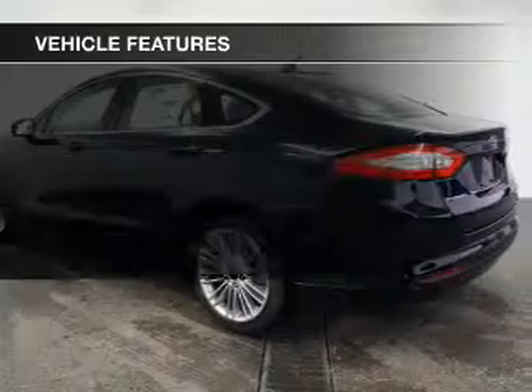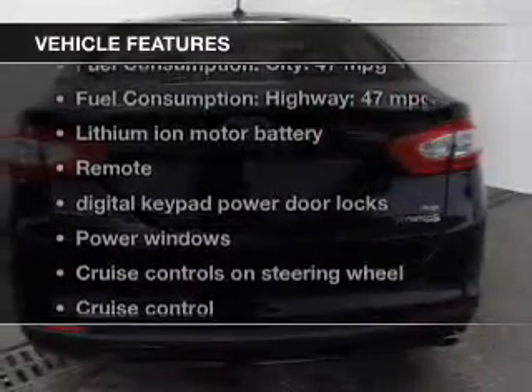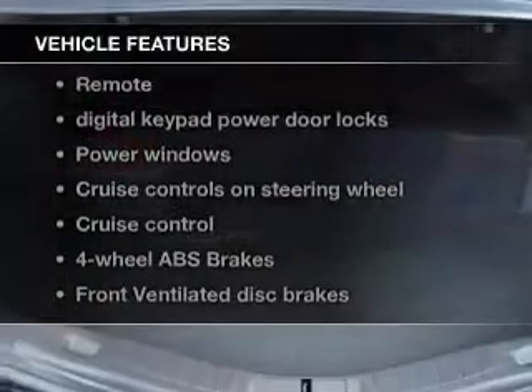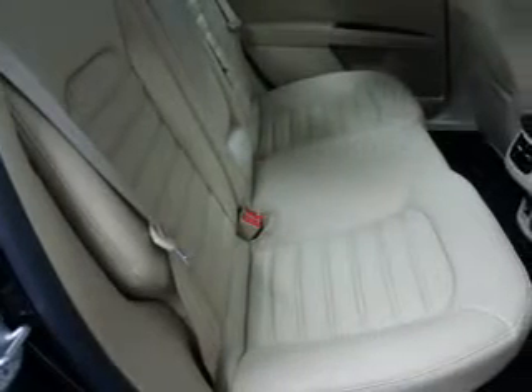The features include a power sunroof, leather seats, heated seats, Bluetooth connectivity, Ford Sync, Sirius XM satellite radio, digital audio input, steering wheel controls, aluminum rims, and dual temperature controls.